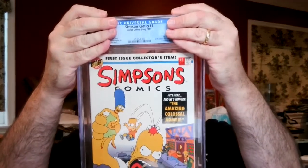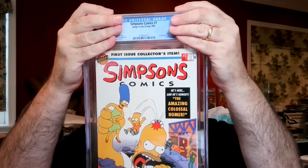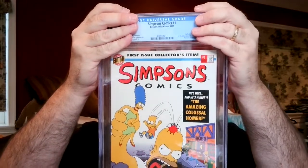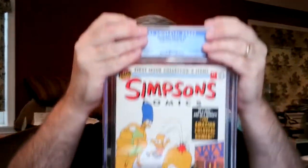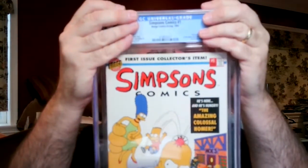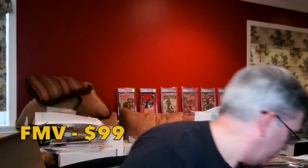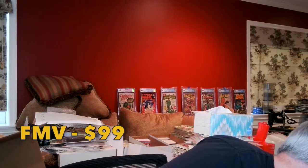Up next, Simpsons Comics Number One. I probably got this at an estate sale — the most I would have paid is $3. It's a little more difficult to press because it has a poster inside, making the spine trickier. It came back as a 9.6 White Pages. So we're at six 9.8s and five 9.6s — the 9.8s are still holding on to the lead, but barely.